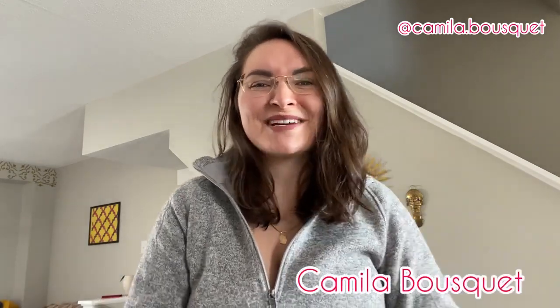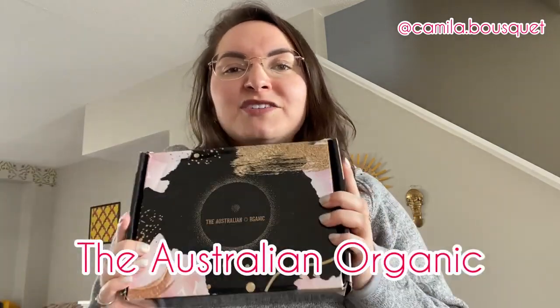Hello and welcome back to my YouTube channel. I'm Camilla Bousquet and on today's episode we're going to be reviewing some hair products from Australian Organic. You guys loved the previous video I did reviewing the Bondi Boost hair products, and Australian Organic found that video, reached out to me, and asked if I could do a similar one with their hair products. I couldn't say no because I love trying out different hair products. I have yet to find the hair product I absolutely adore, so let's see if this one is it.